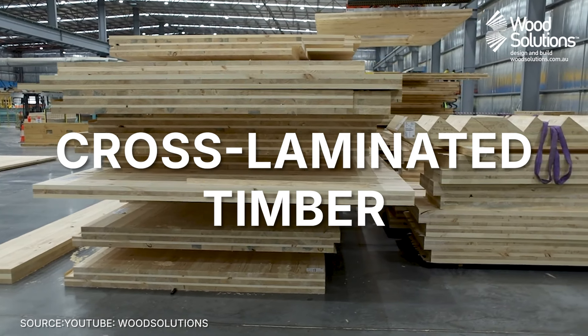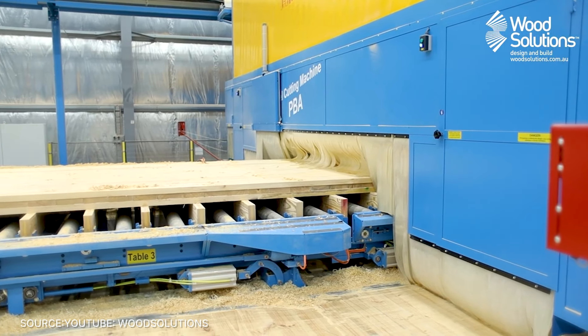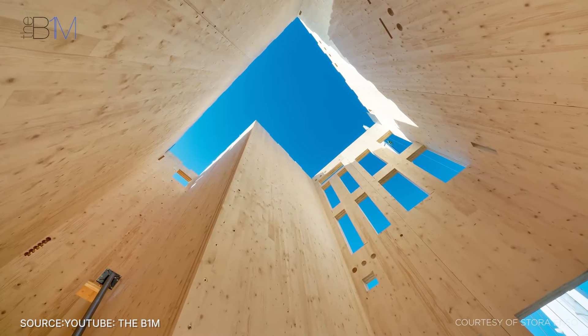And finally, number 1: cross-laminated timber, or CLT. This engineered wood product is incredibly strong and versatile. CLT panels can be used for floors, walls, and roofs, offering sustainable alternatives to concrete and steel.